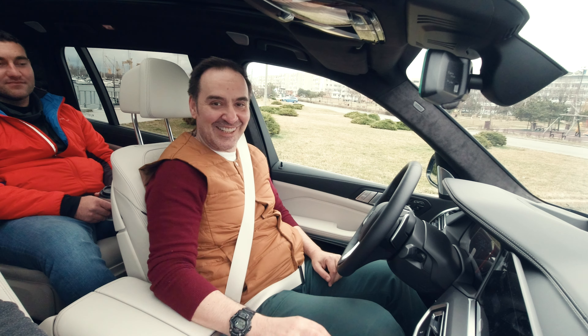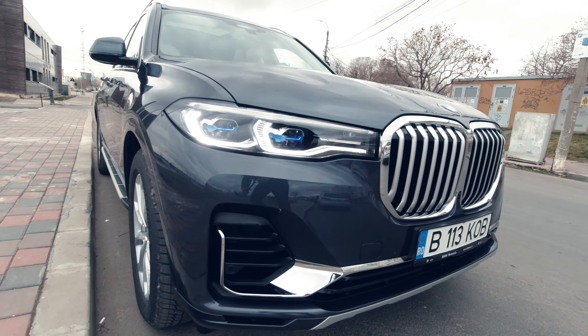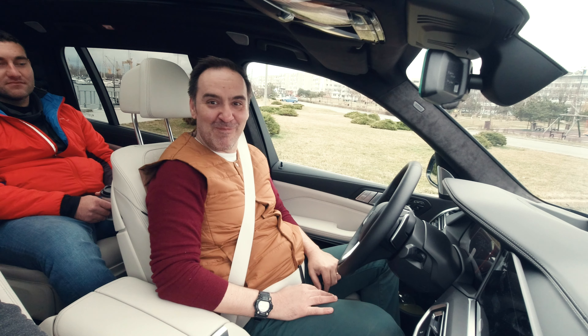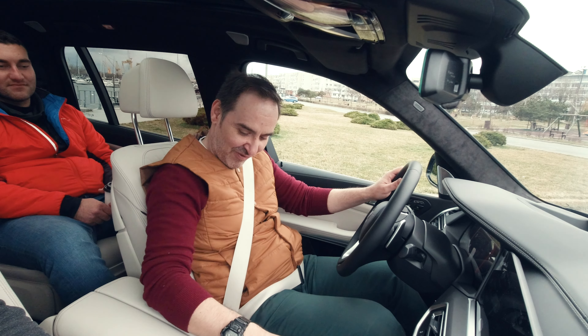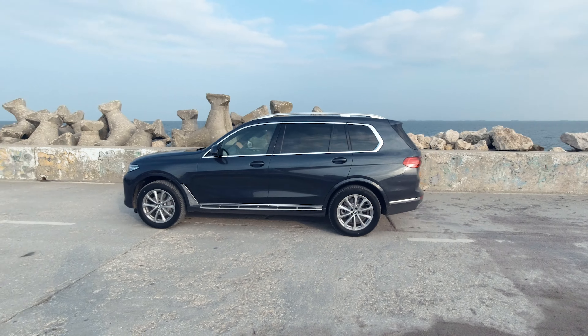Hello there and welcome to our special test drive today. This is a big occasion — we are very fortunate to test the new BMW X7, so let's go for a little ride now.